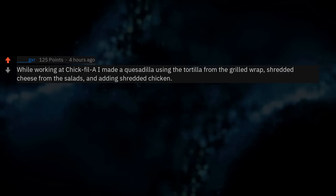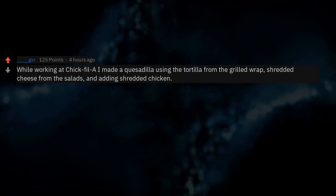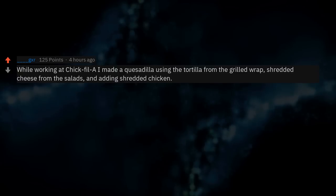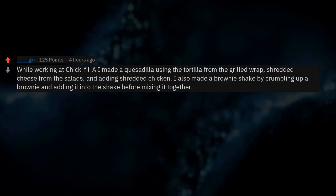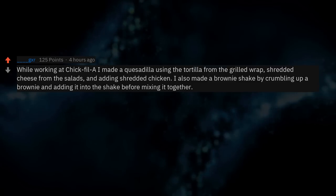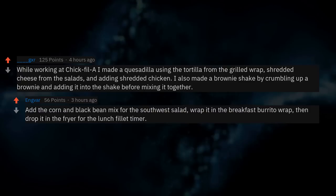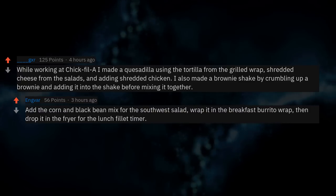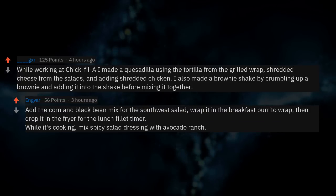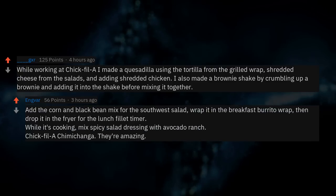While working at Chick-fil-A I made a quesadilla using the tortilla from the grilled wrap, shredded cheese from the salads, and shredded chicken. I also made a brownie shake by crumbling up a brownie and adding it into the shake before mixing. And for a chimichanga: add the corn and black bean mix from the southwest salad, wrap it in the breakfast burrito wrap, drop it in the fryer for the lunch fillet timer, then mix spicy salad dressing with avocado ranch. Chick-fil-A chimichanga — they're amazing.